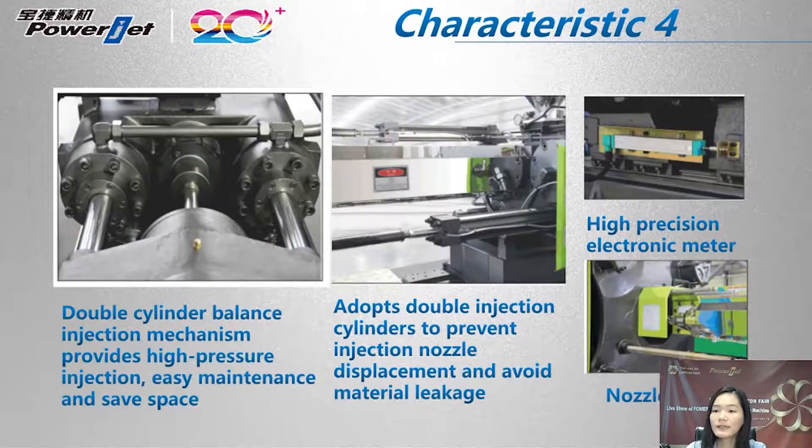Here we come to the injection device of the PowerJet injection molding machine. It is equipped with a double cylinder, which balances the injection mechanism and provides high-pressure injection. Such a device has the advantage of easy maintenance and saving space. Besides, the double injection cylinder can prevent injection nozzle displacement and avoid material leakage.